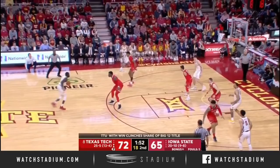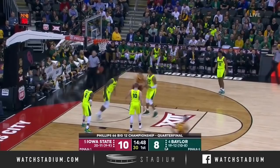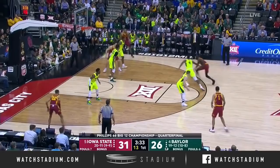Shayok for three — terrific inside presence. Shayok — his first three is good. A tick late on the whistle. Shayok — a long two. He connects.